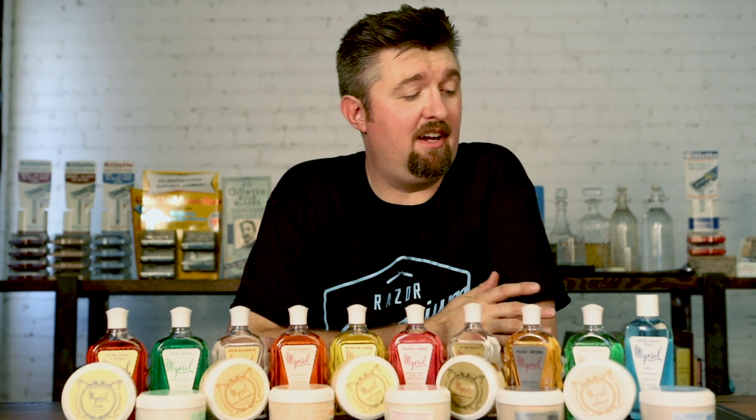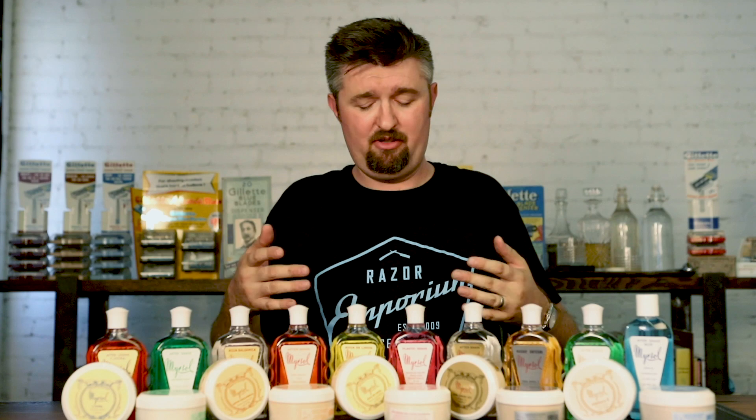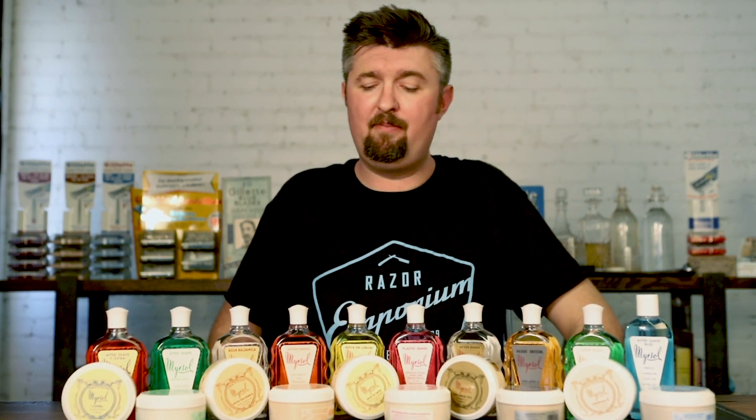So I just wanted to do a quick video today to introduce the line. We're really excited to carry it now at Razor Emporium. If you've used Myrosol before, leave a comment below — and if you do leave a comment, you're entered to win the official Razor Emporium black and blue t-shirt. We'll see you next time at Razor Emporium for all things vintage shaving. Thanks, guys.